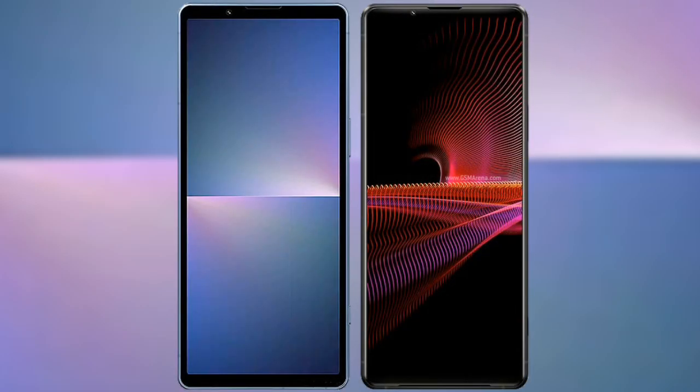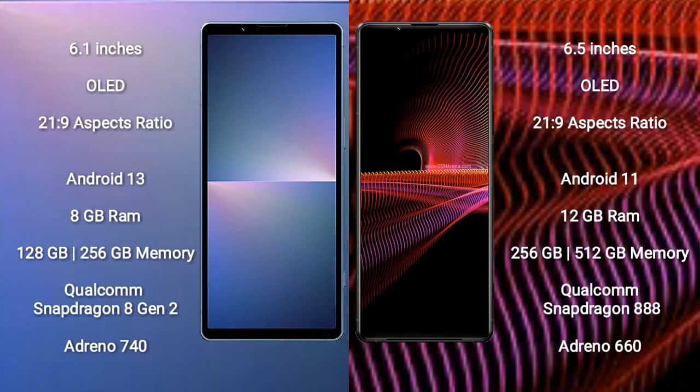I will compare the new Sony Xperia 5 Mark 5 with the Sony Xperia 1 Mark 3. The Sony Xperia 5 Mark 5 comes with a 6.1-inch OLED display and 21:9 aspect ratio. The Sony Xperia 1 Mark 3 comes with a 6.5-inch OLED display and 21:9 aspect ratio.